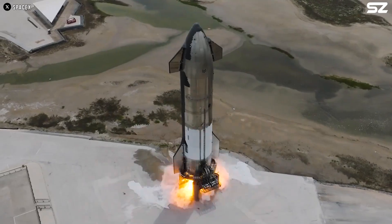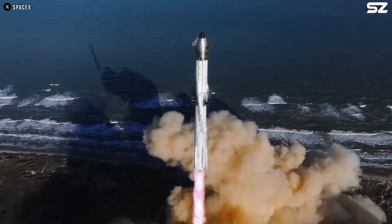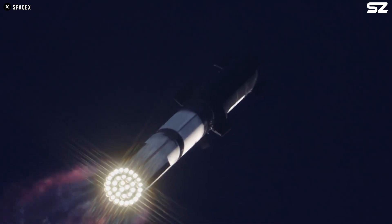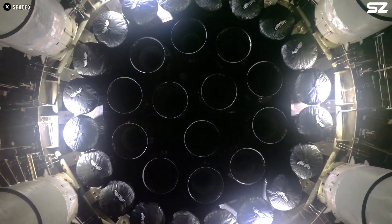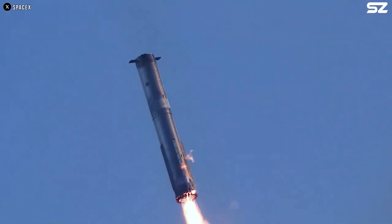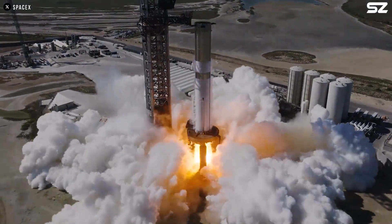In theory, the most efficient nozzle in a perfect vacuum would be infinitely long to fully harness this expansion. But of course, that's not physically feasible. As a rocket ascends, atmospheric pressure decreases gradually, and so the optimal nozzle shape changes continuously with altitude. At lower altitudes, nozzles are designed to be smaller to match the higher surrounding pressure, ensuring efficient exhaust expansion. If the gases exit the nozzle at a pressure higher than the ambient pressure, the nozzle is considered underexpanded, leading to a loss in thrust efficiency.